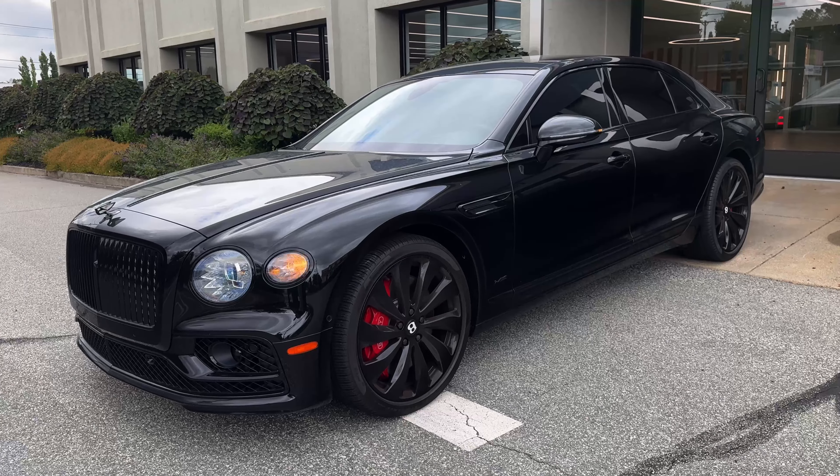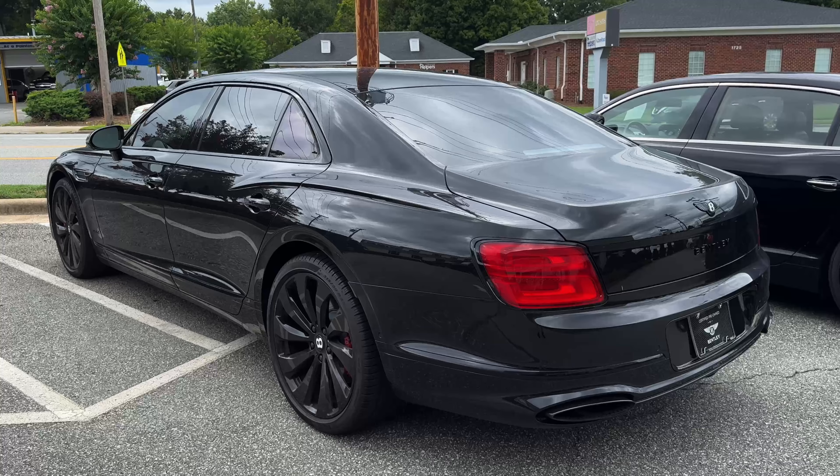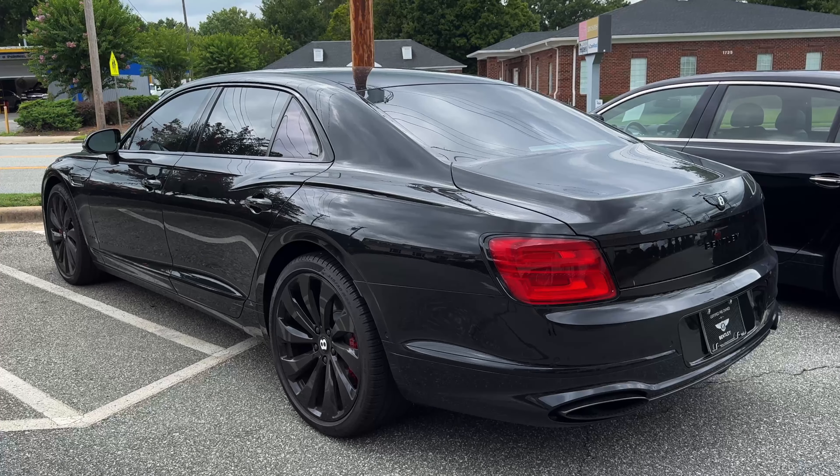Welcome friends to a review of a Bentley Flying Spur with the W12 engine. This vehicle produces 626 horsepower and 664 pounds-feet of torque.